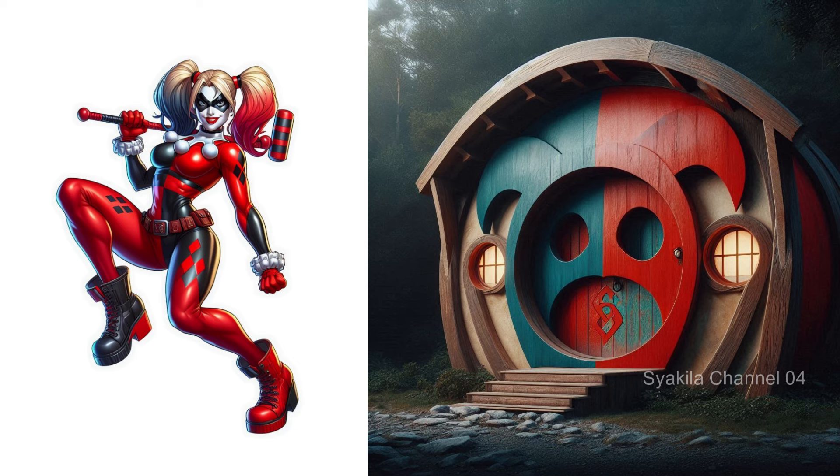Harley Quinn transformation into Hobbit House. Beautiful change, isn't it? Red and blue.